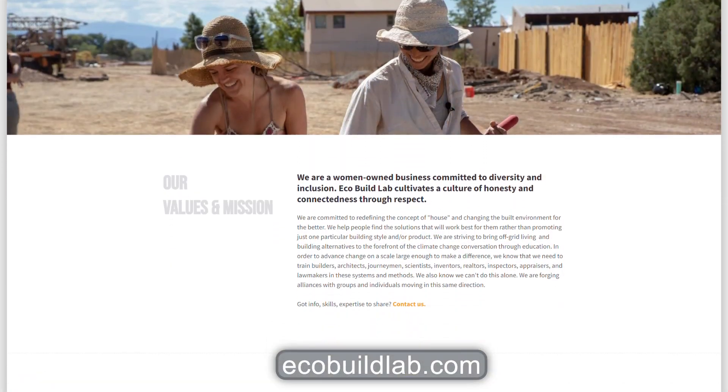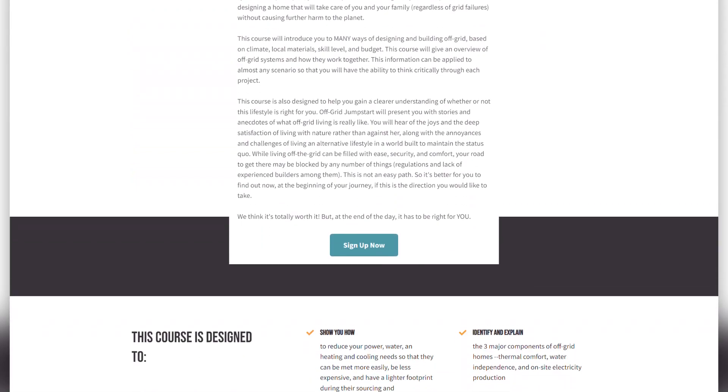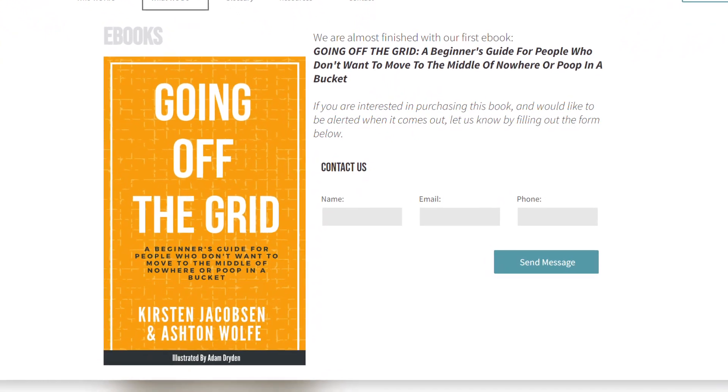We started EcoBuildLab because we recognize that Earthships, while completely amazing, still represent only a tiny fraction of the built environment. We want to bring these ideas into the broader spectrum of the conversation and incorporate every possible building envelope, helping people decide what's right for their climate, budget, lifestyle, and permitting situation. EcoBuildLab presents an à la carte menu of building solutions, power systems, water systems, and toilet solutions so you can pick and choose what works best for you. You can check us out at ecobuildlab.com — our first course is Off-Grid Jumpstart. We're also writing a book called Going Off the Grid: A Beginner's Guide for People that Don't Want to Move to the Middle of Nowhere and Poop in a Bucket.